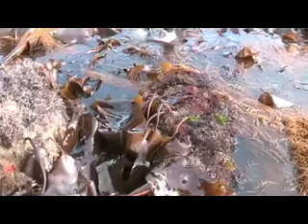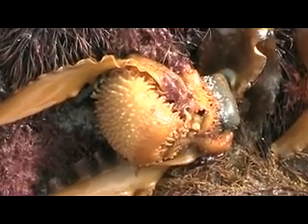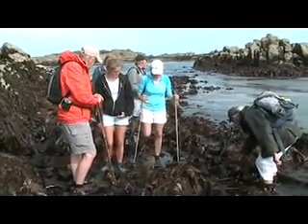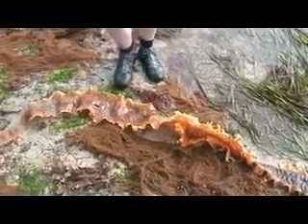Here we are able to examine various beautiful life forms not readily found near the coast, all locally known as Cully.